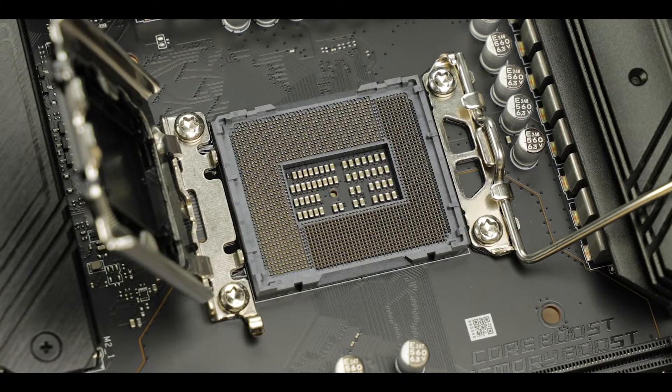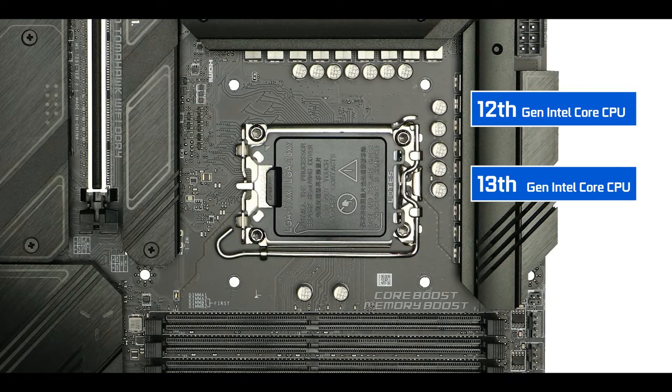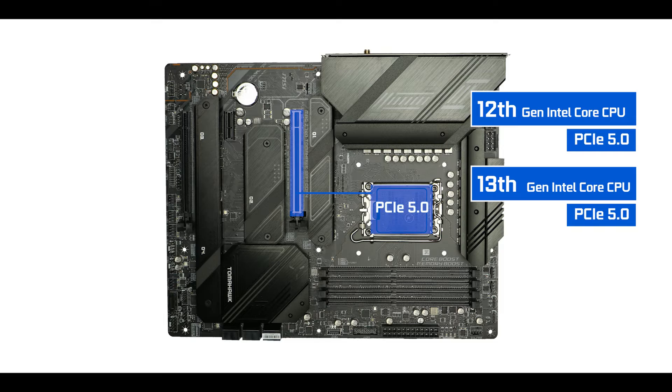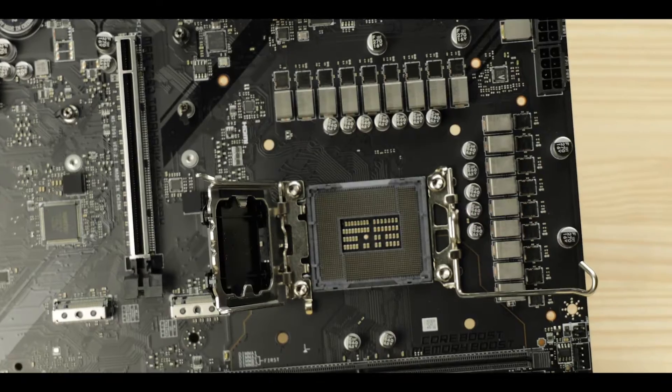CPU socket-wise, we have the usual LGA 1700 socket Intel introduced last year, which offers support for both 12th and 13th generation Intel Core processors and brings PCIe 5.0 lanes to the board as well.